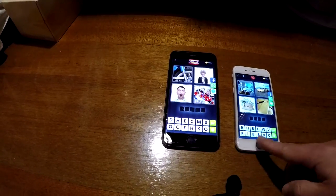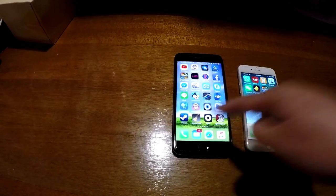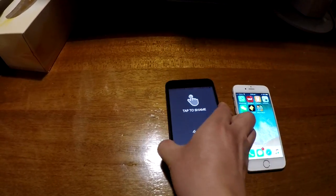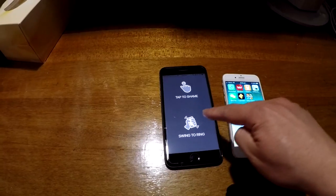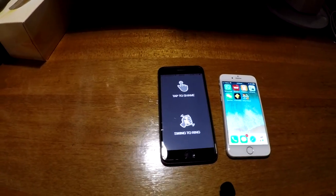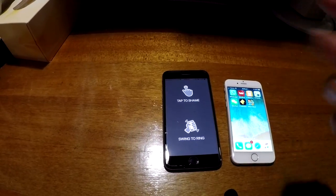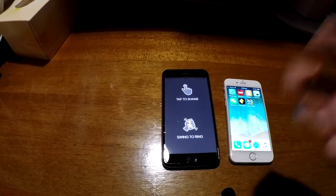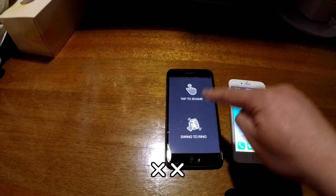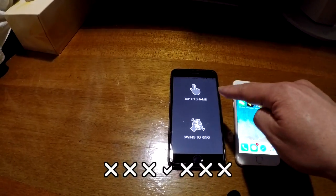I'm going to show another app that also demonstrates the crackling noise — it's not just this game. I'm going to use a funny sound effect app called Shame Bell. Most of you may recognize the sound from the TV series Game of Thrones. I'll press the screen to trigger the shame sound effect and you can count how many times you detect the crackling noise.